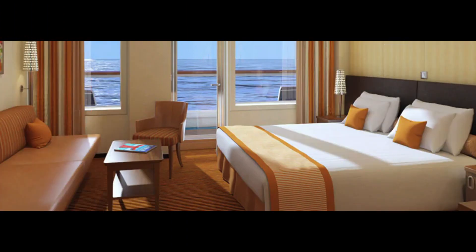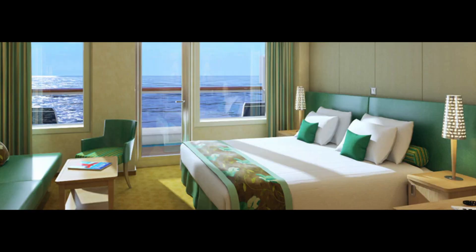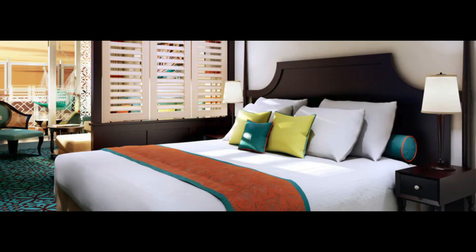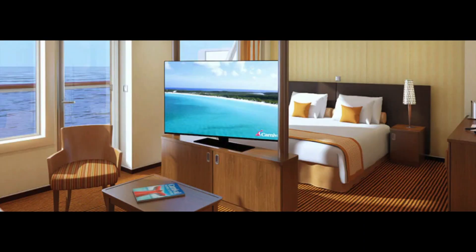Finishing the stateroom categories, there are suites starting with the junior suite — much larger than other rooms with huge balconies. There are also Cloud 9 Spa suites and Havana suites in two types: balcony suites and cabana suites. And finally the grand suite, the ultimate option on board with only a few available, so book quickly if you can afford it.